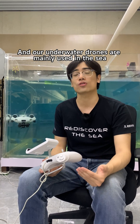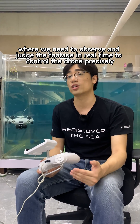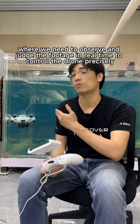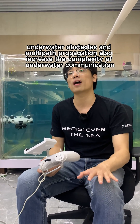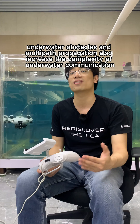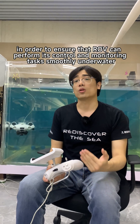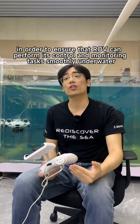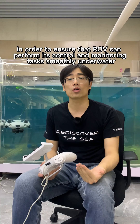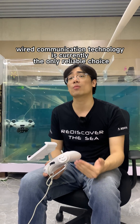Our underwater drones are mainly used in the sea, where we need to observe and judge the footage in real time to control the drone precisely. In addition, underwater obstacles and multipath propagation also increase the complexity of underwater communication. Therefore, in order to ensure that an ROV can perform its control and monitoring tasks smoothly underwater, wired communication technology is currently the only reliable choice.